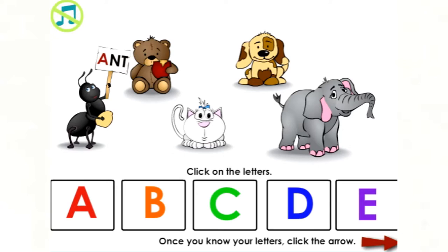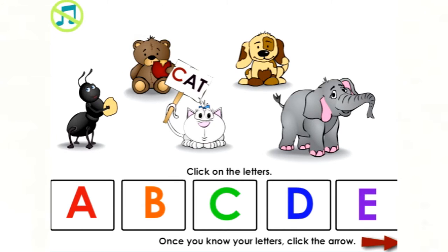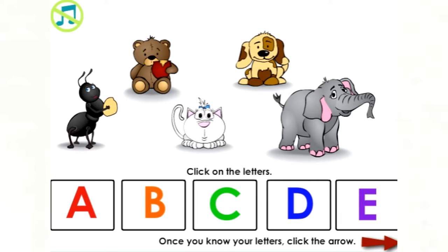A — Ant begins with A. B — Bear begins with B. C — Cat begins with C. D — Dog begins with D. E — Elephant begins with E.